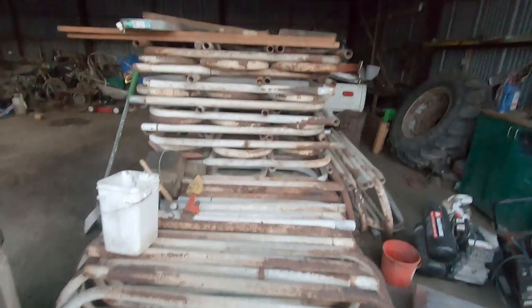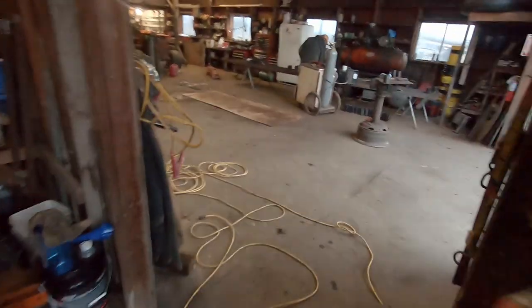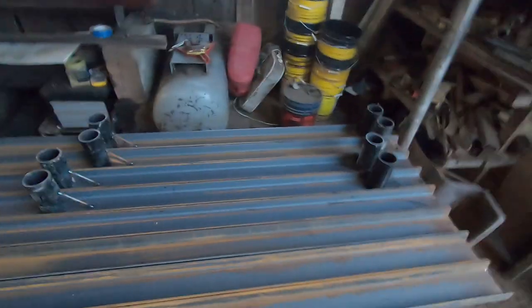I apologize if any actual dairy farmers watching found me annoying explaining every single little thing, but I guarantee there are plenty of people that have never farmed a day in their life who watch my channel just for fun, so I like to over-explain things. As you can see right here, we have all of these loop stalls, and over this way my brother is currently building the railing for those to go on. So maybe next week or the week after, expect a video of brand new loop stalls getting thrown into our barn — that should be pretty cool.